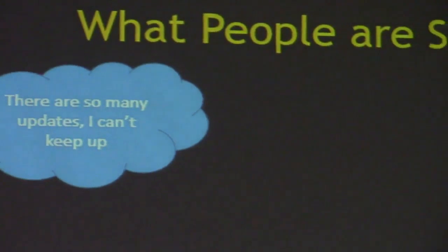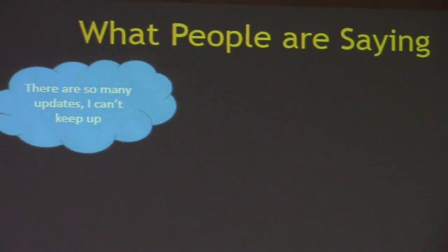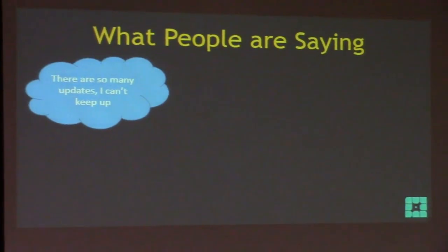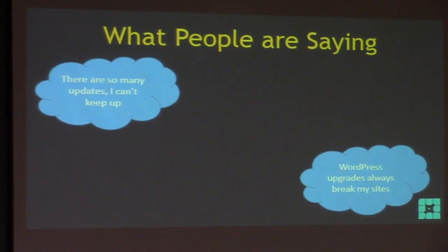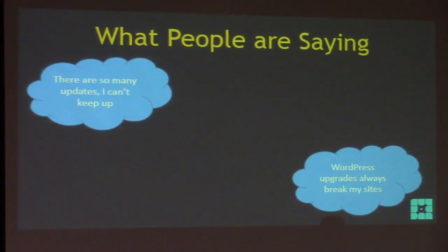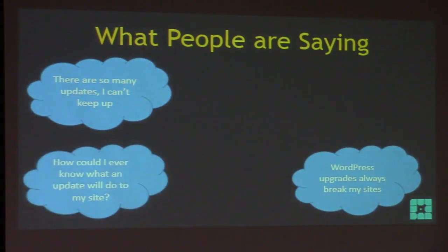So what are people saying about upgrades? 'There are so many updates I can't keep up — they just come one after another, I'm trying to run a business here.' 'WordPress upgrades always break my sites — every time I do it my site breaks and I can't have that.' I'll tell you: if that's the case, you are doing something wrong. You are modifying core or doing something very bad, because WordPress upgrades to a well-coded site don't break every time.